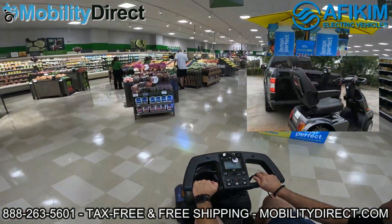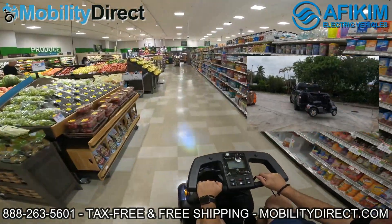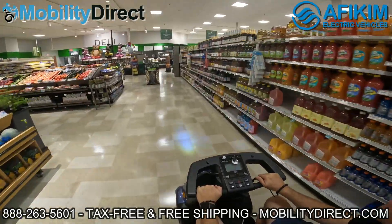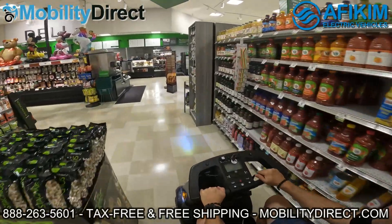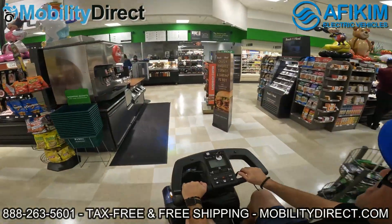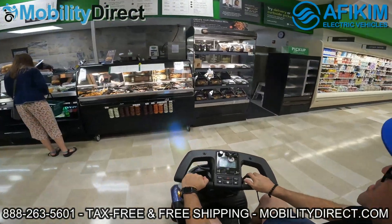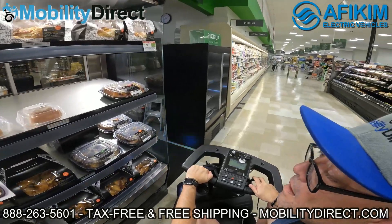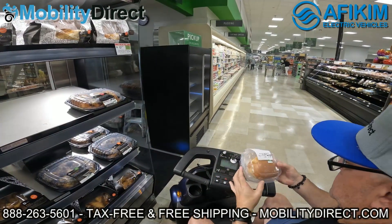These are some of the best made scooters in the world. They come with a three-year in-home service agreement, and that is an exclusive offer through MobilityDirect — no other dealer is doing that. That means within the first three years, if you have a warranty claim that's approved, not only will you get the parts warranty to cover the parts, but the three-year service agreement will cover labor charges required to dispatch a technician to your home.